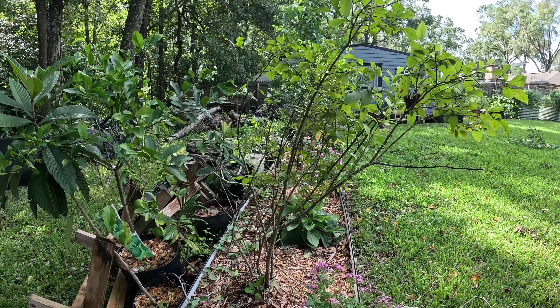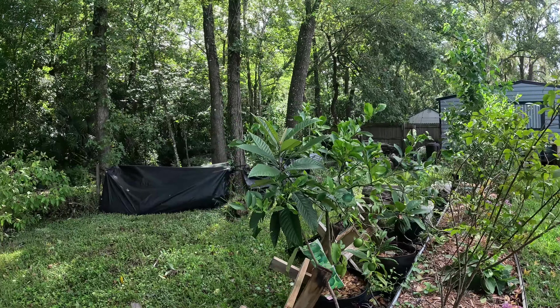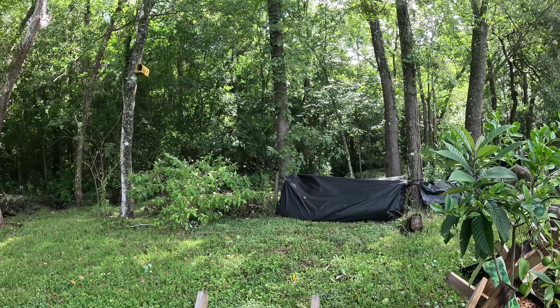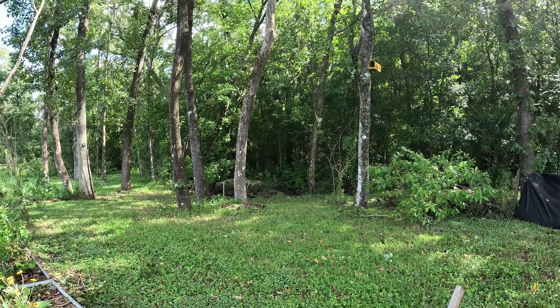Oh goodness, there was a big crane — I don't know if you can see him over there. We didn't have a lot of rain so the water's not up, so that's fantastic.